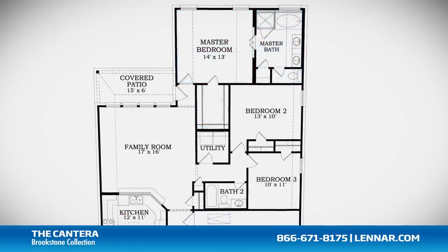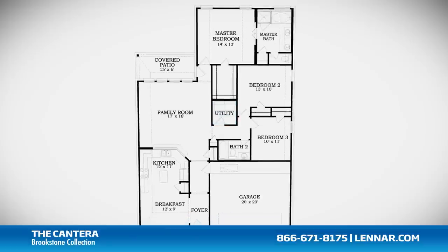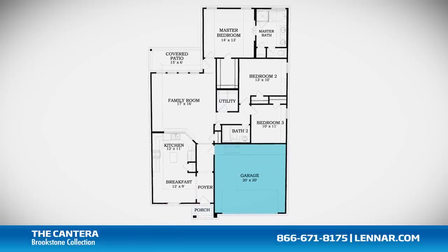This incredible new home also features a walk-in utility room, plenty of extra storage, and a two-car garage.